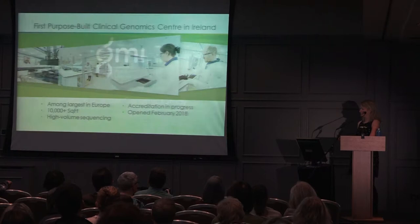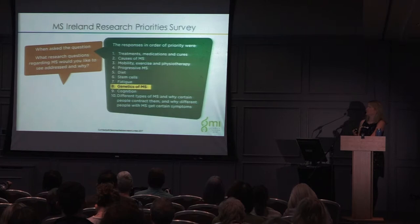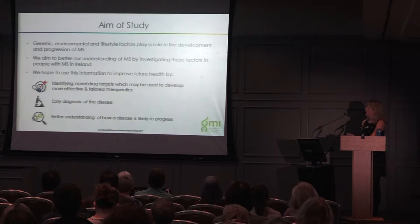Coming on to the MS study specifically — it's great to see that people with MS are really interested in genetics research. In the MS Ireland Research Priority Survey, people were asked what research questions they'd like to see addressed, and genetics appeared at number eight. The aim of our study is to understand the genetic, environmental, and lifestyle factors that all play a role in the development and progression of MS. We're studying all three factors in people with MS and comparing them to people without MS, hoping to use this information to identify novel drug targets, improve early diagnosis, and better understand disease progression.